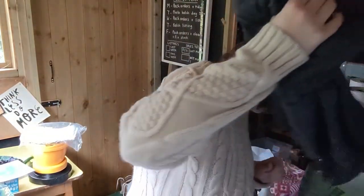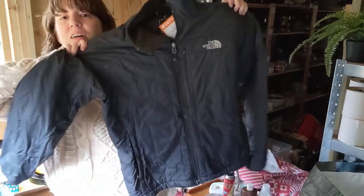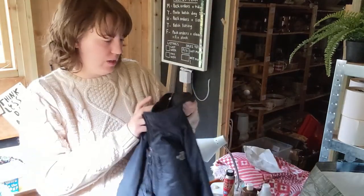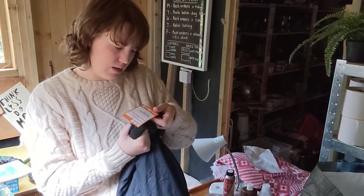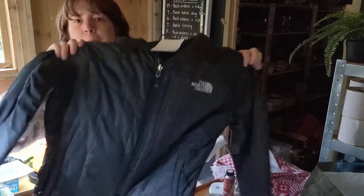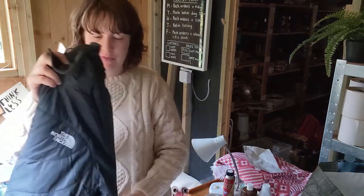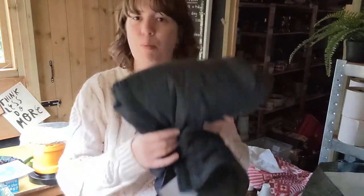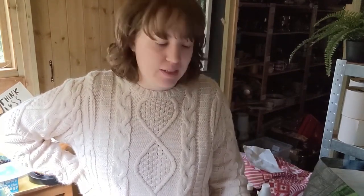And then the last thing is a North Face jacket. That was £6.50 for that one, and it is a women's medium. Nice for autumn. So I'll probably pop that onto eBay and Vinted and see how that goes. I'm not really a brands buyer, it's not what I'm very good at, but £6.50 I thought wasn't too bad, so I'll give it a go.